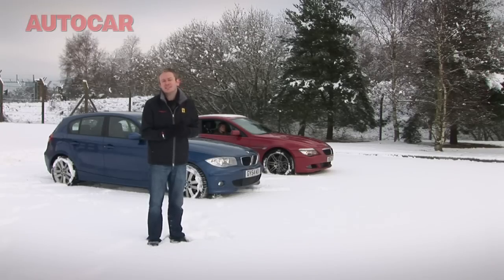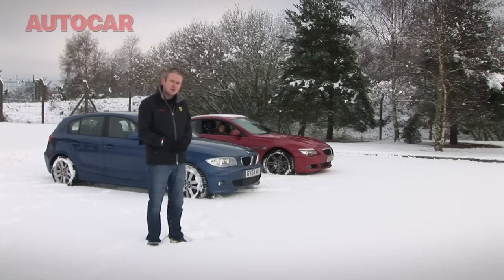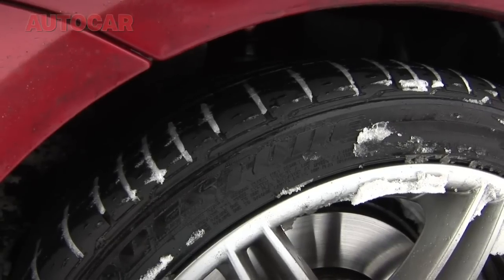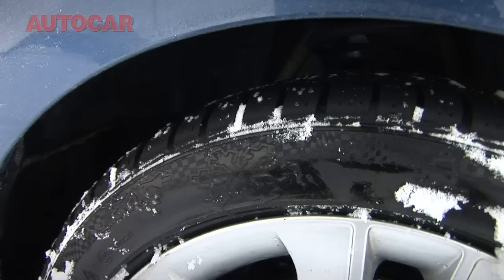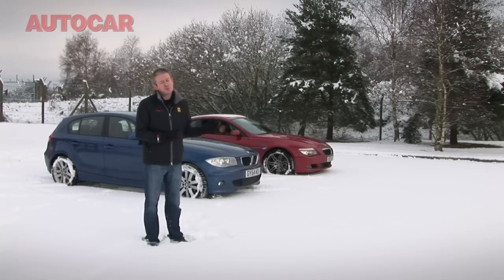So instead we're just going to do an impromptu test today with these two completely identical BMWs. The 6 Series has got some normal summer tyres, and this 1 Series here has got some Continental all-weather tyres. Simple test, to see which can make the most progress in this car park full of fresh snow.